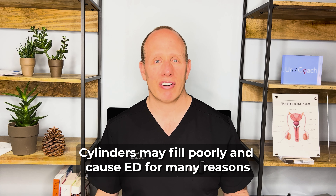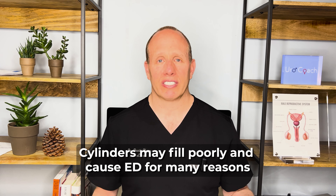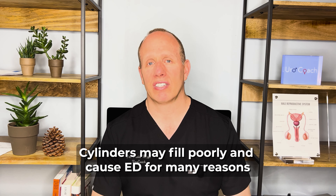But over time, men's erections deteriorate. It can be for multiple reasons — it could be vascular, hardening of the arteries in the penis, hormone, neurologic, and psychologic. Many different things affect the erection.